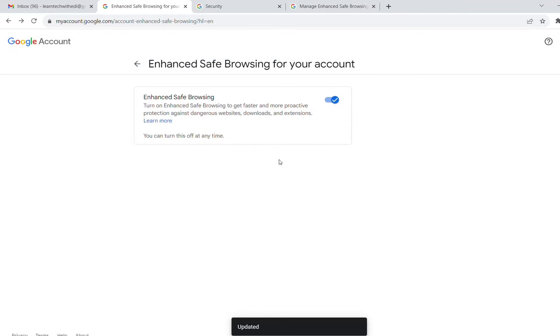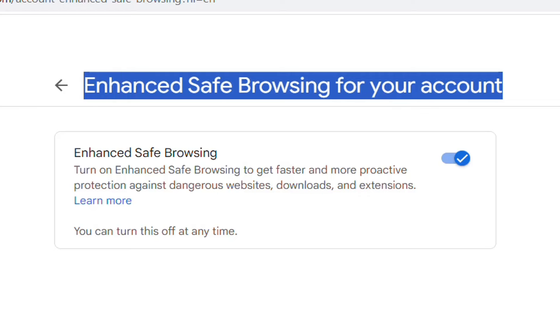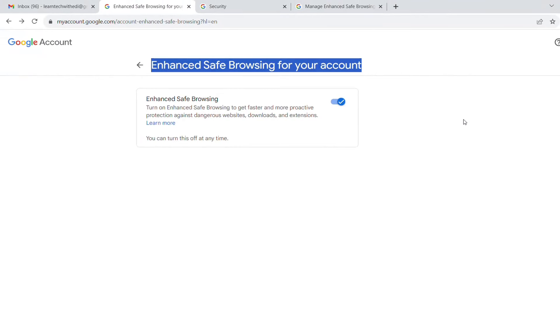That's all I wanted to share with you. I believe that overall this new feature will help you against phishing and keep you protected when you are browsing on Google Chrome. Thanks a lot for watching and please consider subscribing to watch more videos like this one. Wish you all the best. Thank you.